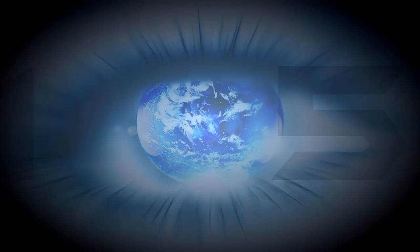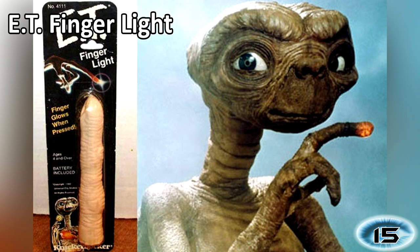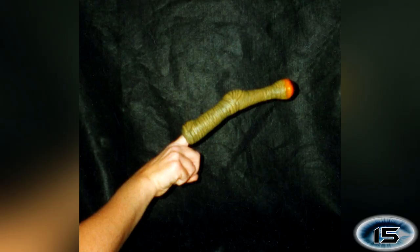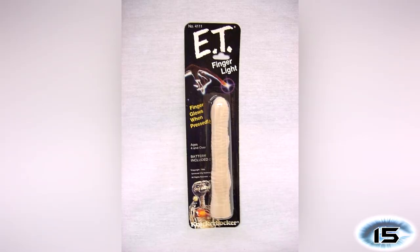Number 15: E.T. Finger Light. Have you ever wanted to probe like an alien? Well now you can with this E.T. Finger Light. Kids all over can now experience alien probing first hand. The end of the phallic finger probe even lights up, just like E.T.'s. If for some reason you find this in your parents' room, it's probably best to just leave it where you found it.